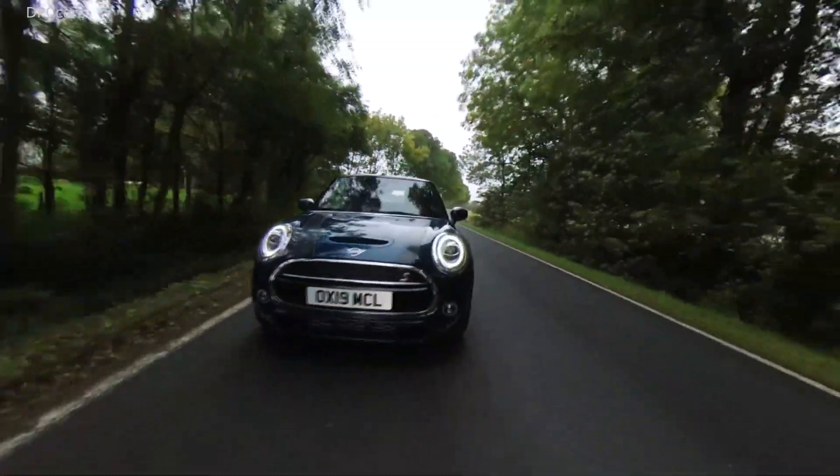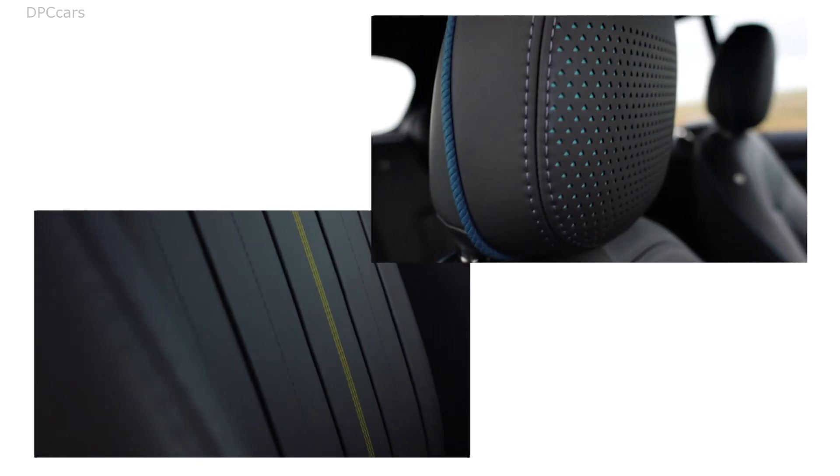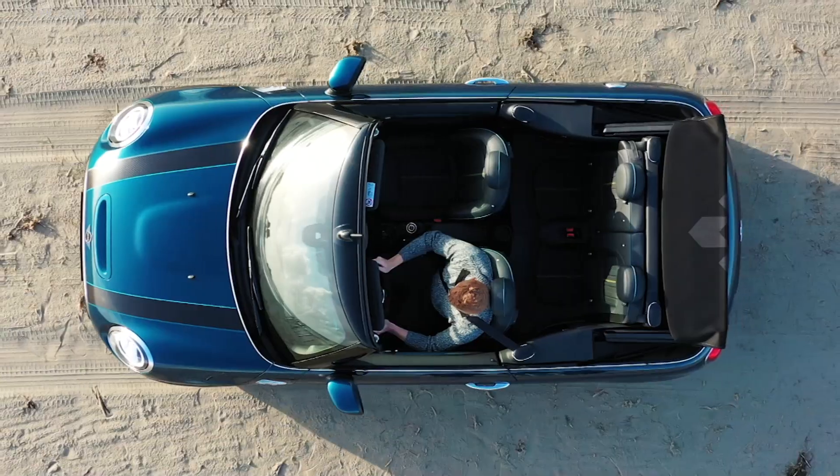Introducing the 2020 Mini Convertible Sidewalk. As with the previous Mini Sidewalk Convertible that was created in 2007, the new Sidewalk is a visual package that includes a host of exclusive items.